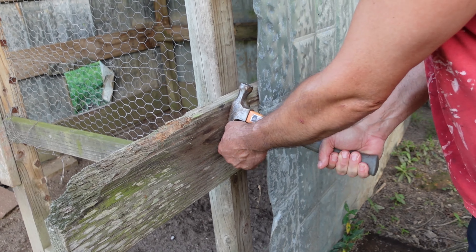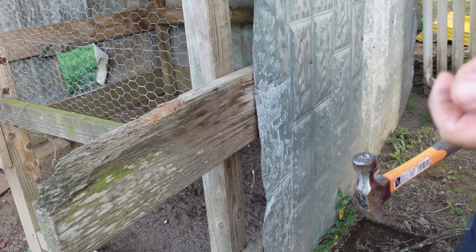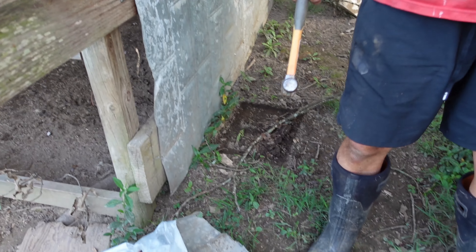I don't want to leave these nails out because we have horses that come in here from time to time, and that wouldn't be good.